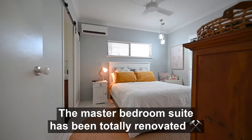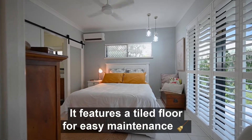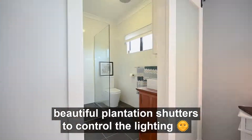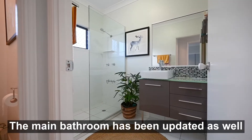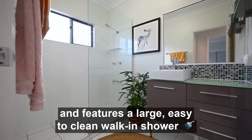The master bedroom suite has been totally renovated. It features a tiled floor for easy maintenance, beautiful plantation shutters to control the lighting, and a fully renovated ensuite you will absolutely love. The main bathroom has been updated as well and features a large easy-to-clean walk-in shower.